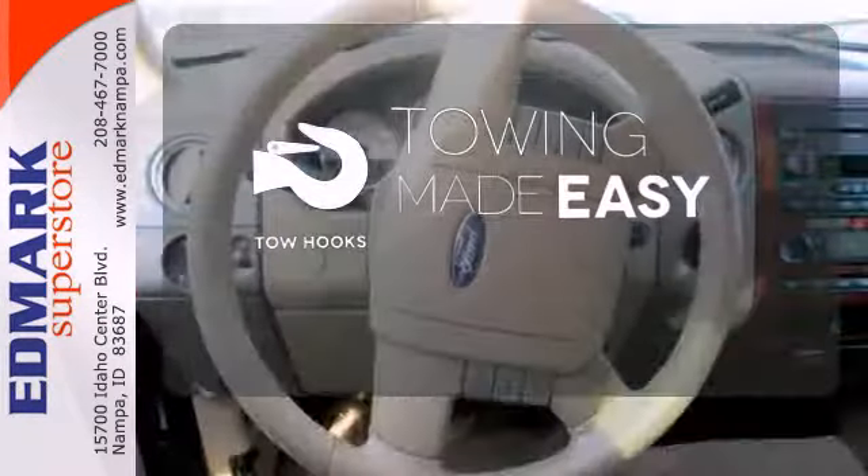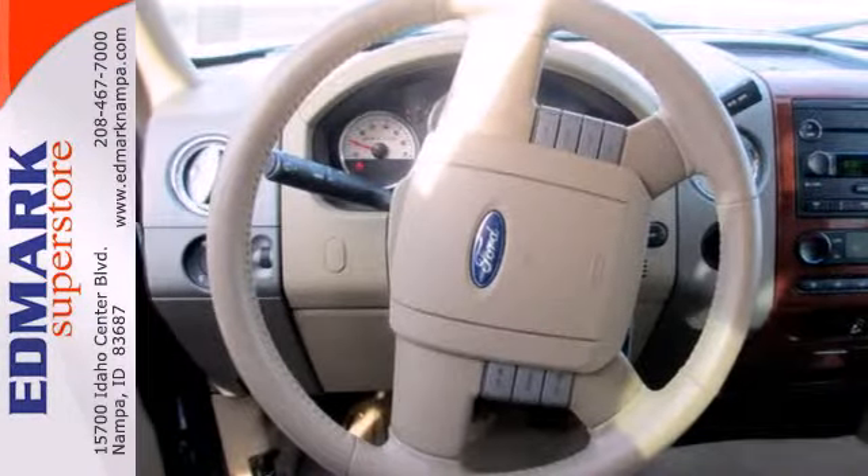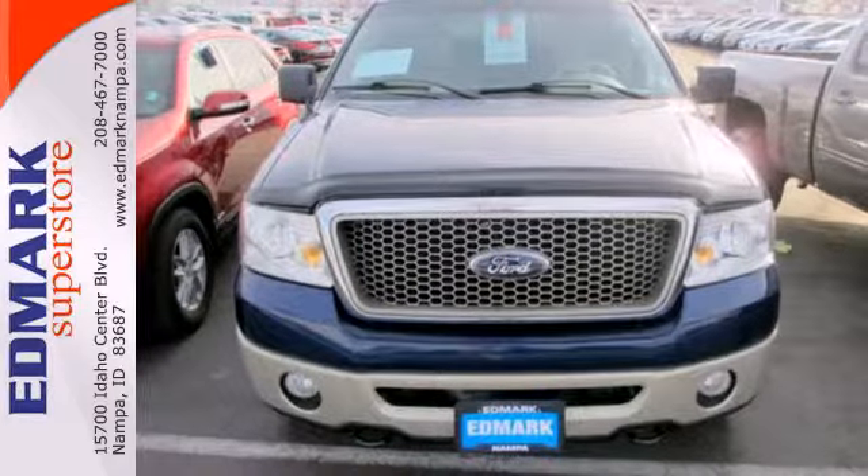Tow hooks provide convenient pulling power. You need a truck that'll get the job done. Step up to this '07 F-150 today.